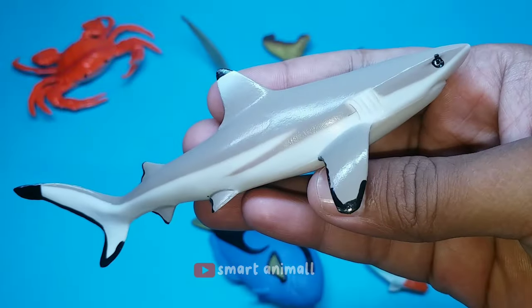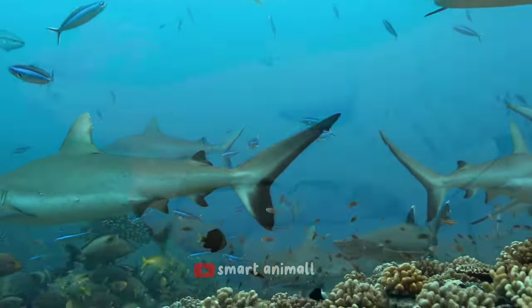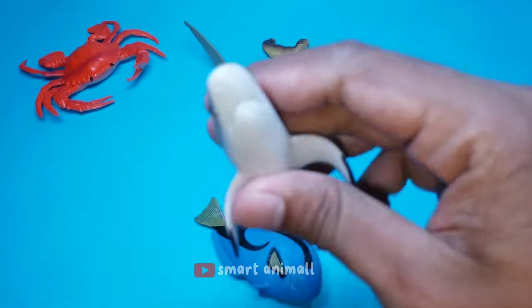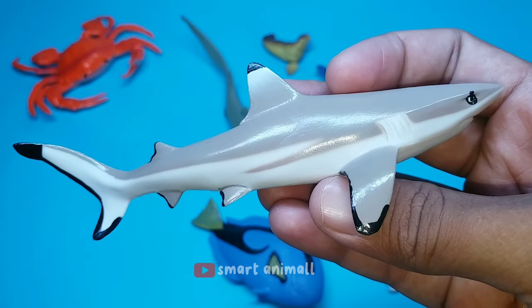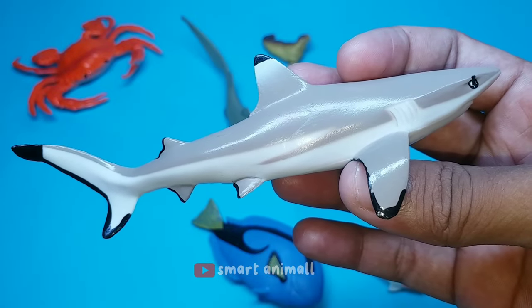This is a black-tip shark. This shark has a slender body with a pointed head, and the length of an adult shark is around 1.5 meters. It has a downward-curved mouth with a slightly rounded snout, yellow in the middle to gray at the top, white at the bottom, and striking black at the tip of each fin.